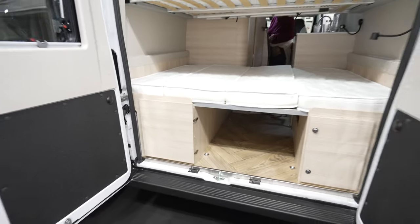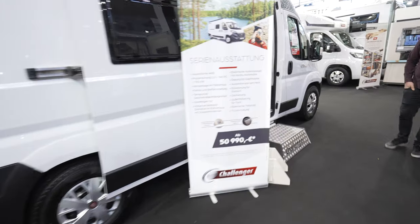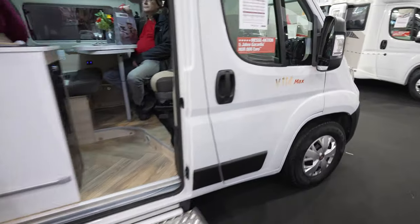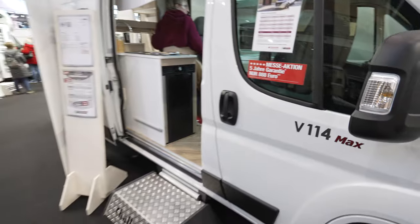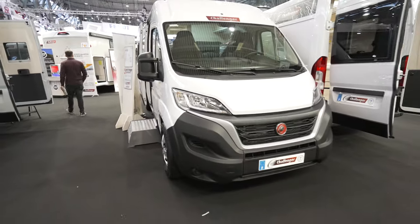Getting an overall look at this floor-plan sleeper — not bad. It's the Challenger V114 Max. Let's get a look from the front side.